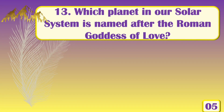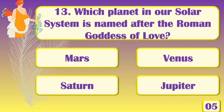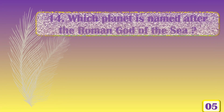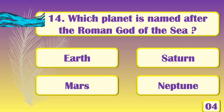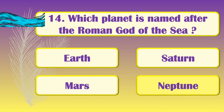Which planet in our solar system is named after the Roman goddess of love? [Answer: Venus!] Which planet is named after the Roman god of the sea? [Answer: Neptune!]